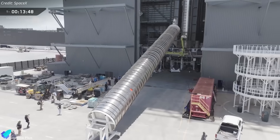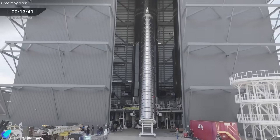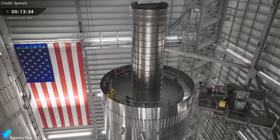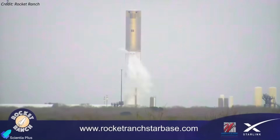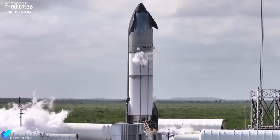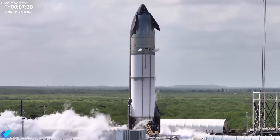Meanwhile, Booster 18 continues assembly in Megabay 1. Both its oxygen and methane tanks are finished and will soon be joined to form the first Block 3 booster. At the current pace, the booster is expected to complete cryogenic proofing first, followed by the ship, before moving into static fire campaigns.